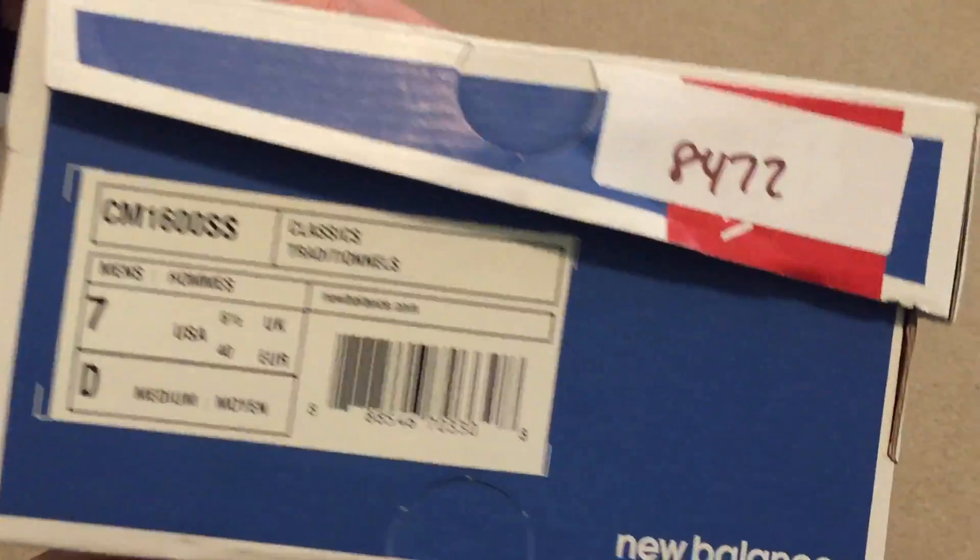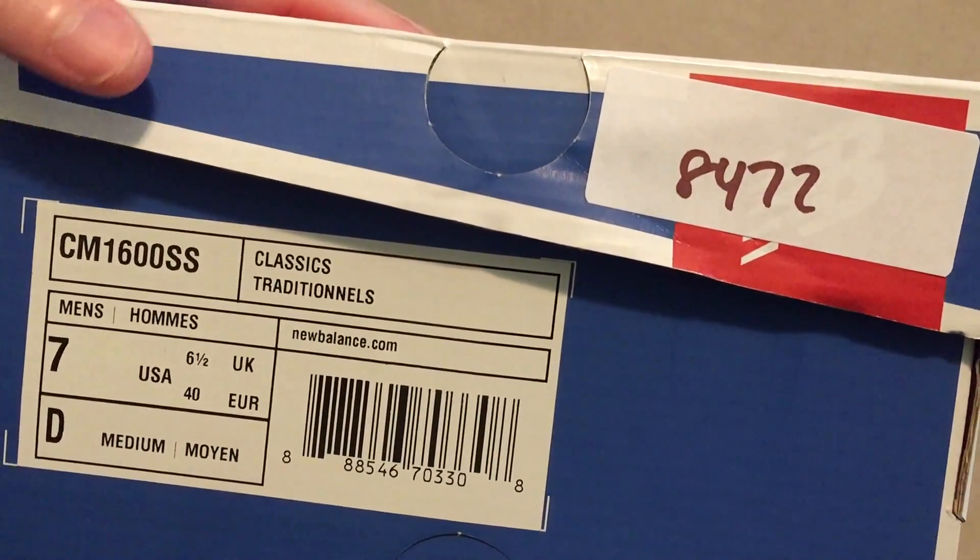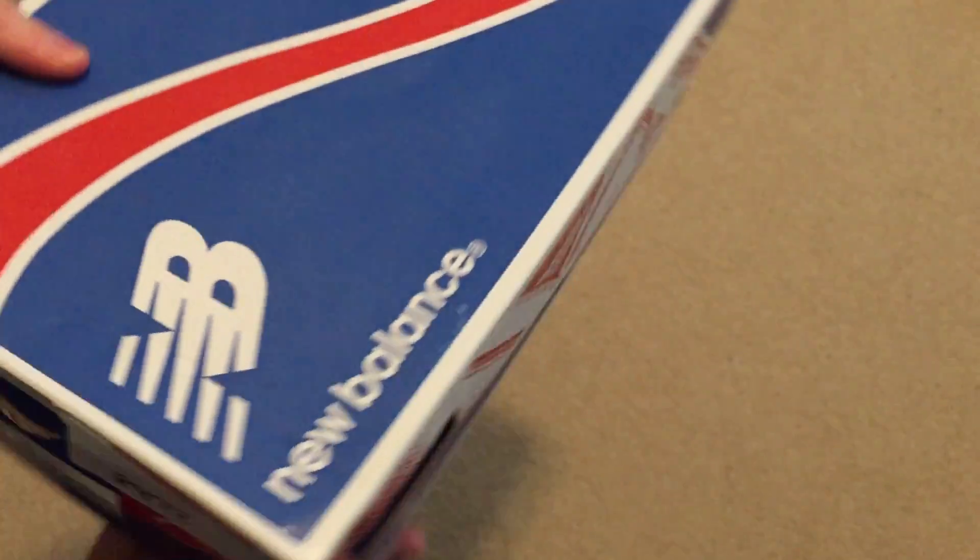This is a collaboration. Got it in a size 7. Model CM1600 — New Balance collab with Social Status.